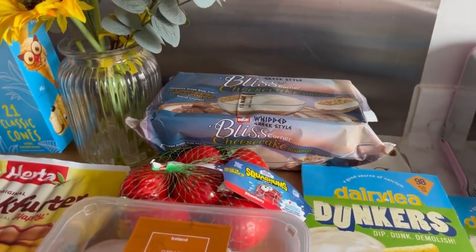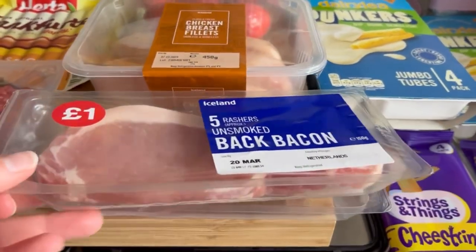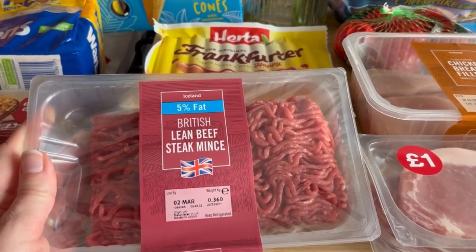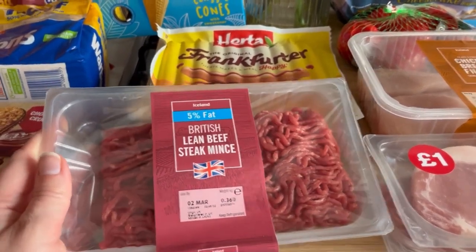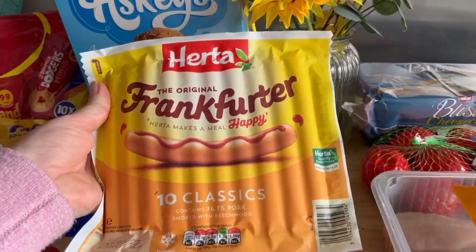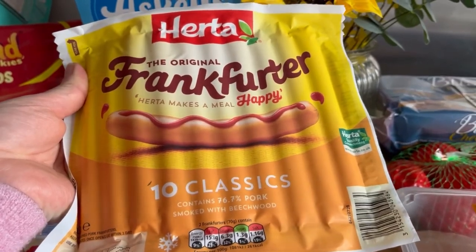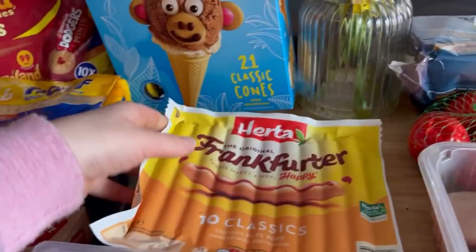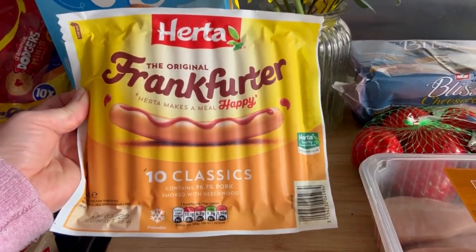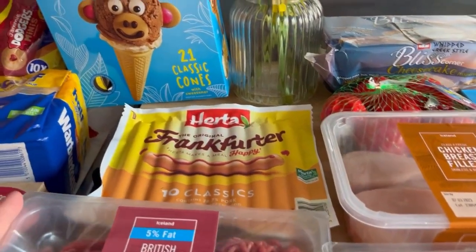I got some chicken breast, two packs of bacon, and some five-percent-fat beef mince. These were like two pounds 26 but we do like them so I got them anyway. They did do a cheaper one in a tin for about 80p, so I almost got those, but I know we like these ones. Let me know in the comments if the ones in the tin are just the same — I feel like these ones are better but I don't really know why.